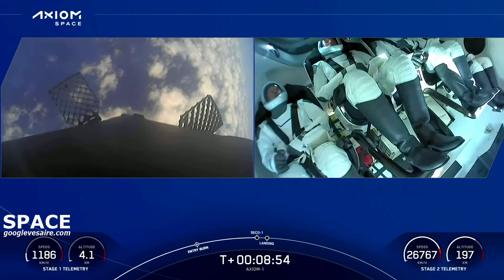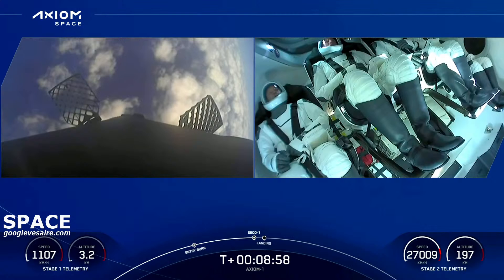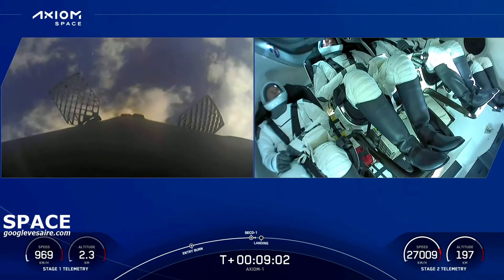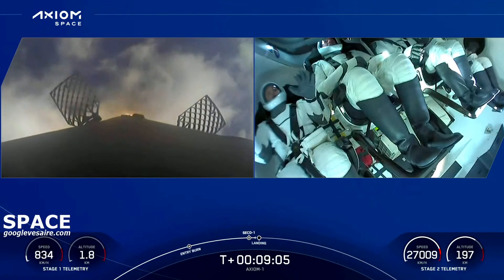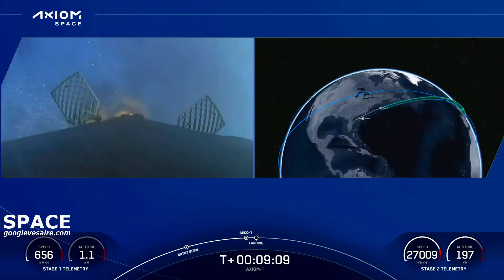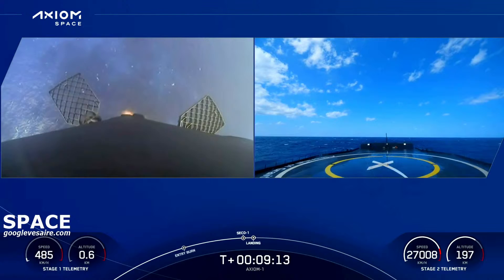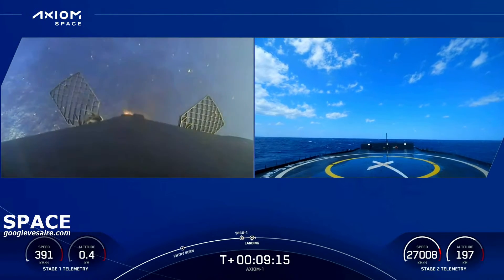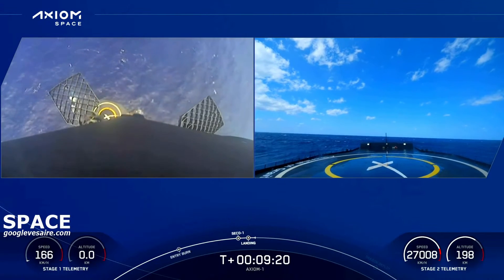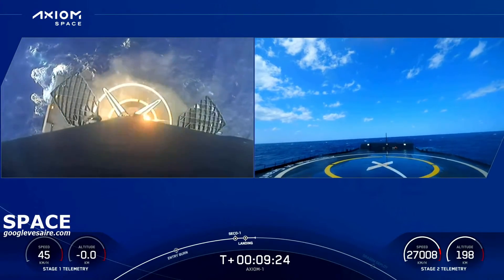Note that our landing burn and second engine cutoff will occur at about the same time. We've got a live view of the crew inside Dragon Endeavor on the right-hand side of your screen. Stage one landing burn has begun. Dragon, SpaceX: nominal orbit insertion. SpaceX Endeavor, we copy — it's great to be here, zero g, and we feel fine.